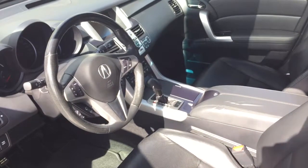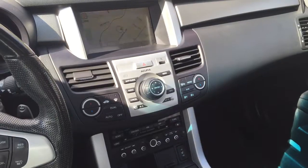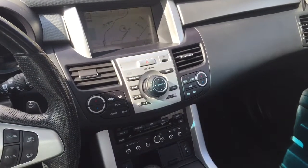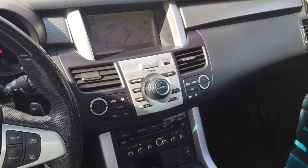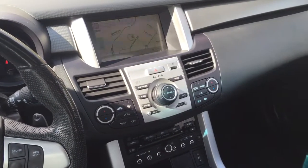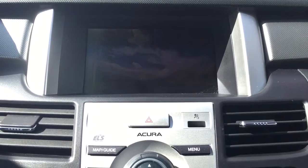Now heading inside, you'll see all of the great features that the tech package boasts. Starting with the center console, not only do you have your climate control here as well as your heated seats control, but you also have the screen up here where you will find your navigational system as well as backup camera.